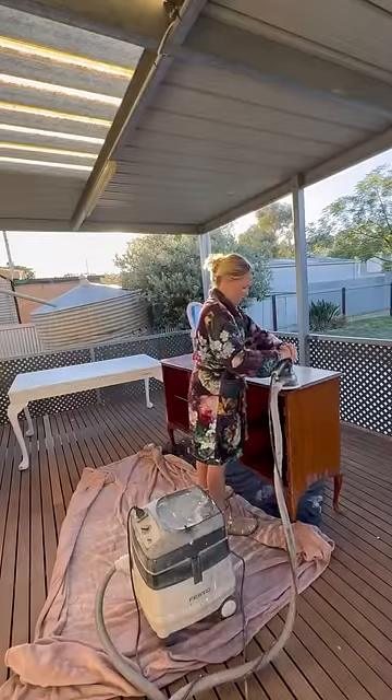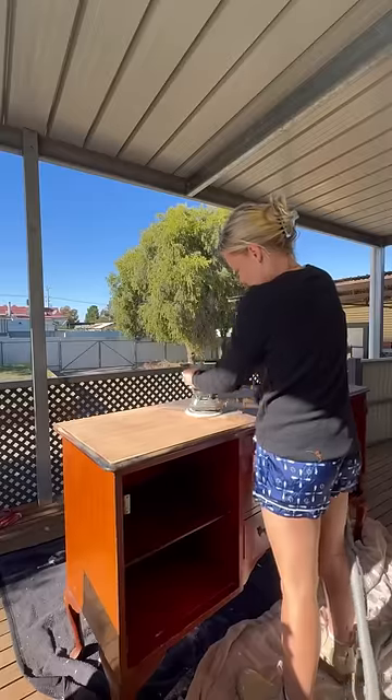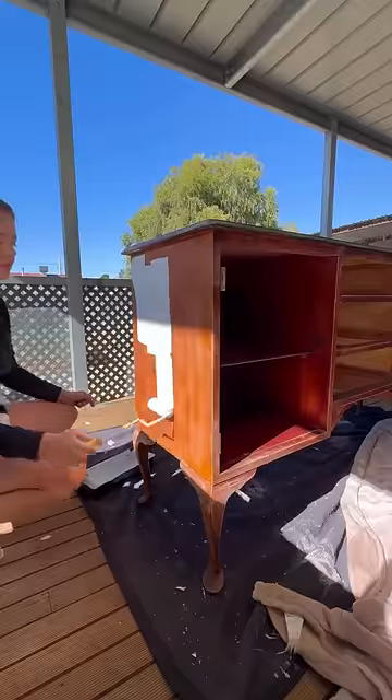I decided to start sanding the top, but what I didn't realize is I would be here for the next hour. It took me so long to make the top really smooth, and I was not going to do it to the whole entire thing because I'd be here for four weeks. So I decided to paint the bottom section white, and I'm not complaining — it actually looked pretty good.